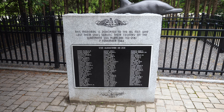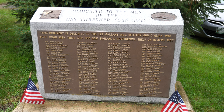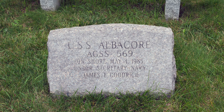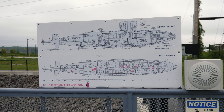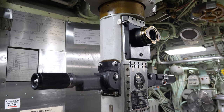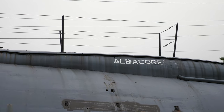While it's a somber end to your visit, it's important to remember the sacrifices that many have made, especially in seeing how the very technology involved has evolved to prevent tragedies in the future. The USS Albacore is located at 569 Submarine Way in Portsmouth, New Hampshire, directly off of Route 95, and is a few minutes away from Portsmouth's historic downtown area. It's a fascinating place to spend a couple of hours before hitting downtown Portsmouth to grab some lunch or do some shopping.